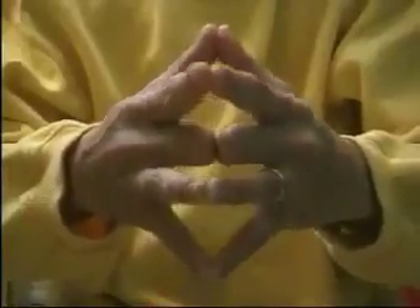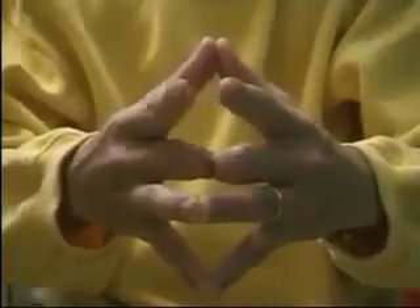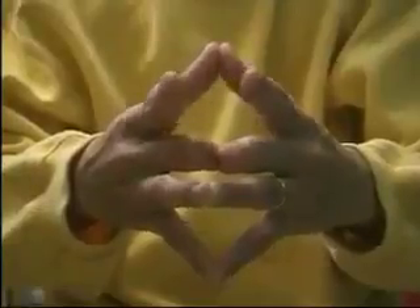Join your thumbs as before and separate your index fingers, which represent your siblings. They will also open, because your brothers and sisters will have their own families and will have to lead their own separate lives.